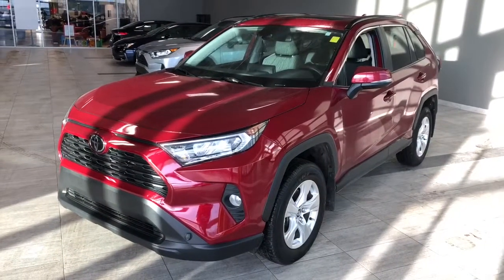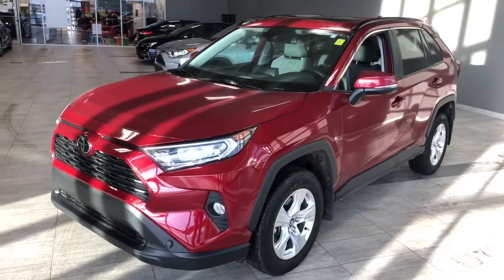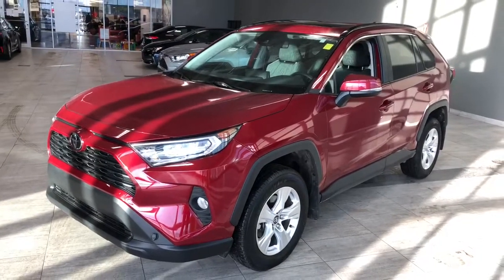Some of the great exterior features on this RAV4 include fog lights, turn signals on the side mirrors, a smart key system, and a power liftgate.